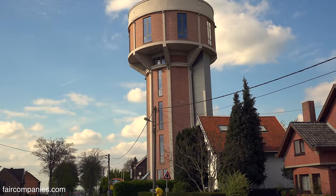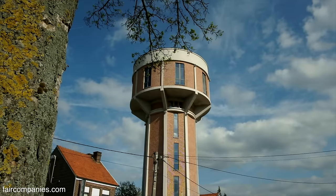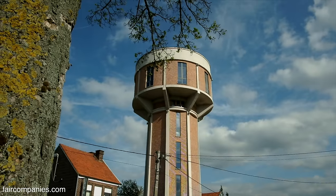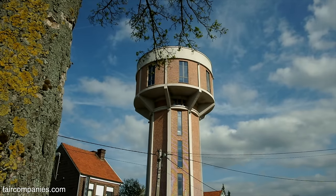Not everyone shares that view — now they do, but at the time it was an old, ugly water tower because it was no longer used. There were certain people of the community who said it's no longer used, so we have to eliminate it. And then luckily for us, there were a number of people who said no, we love that water tower, it has to stay.